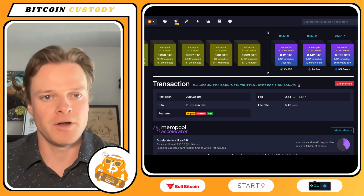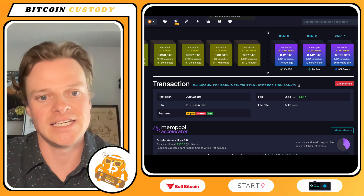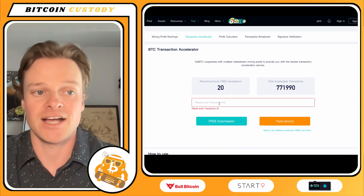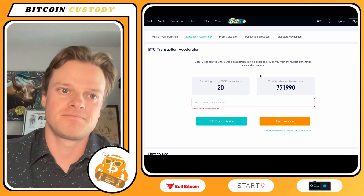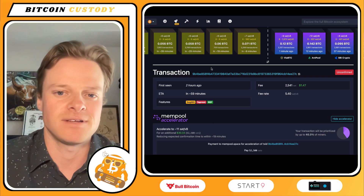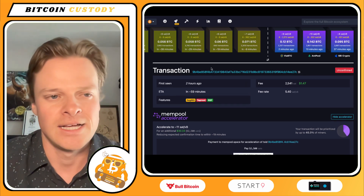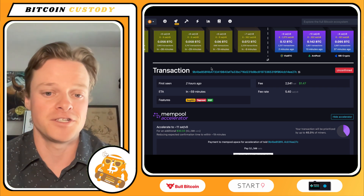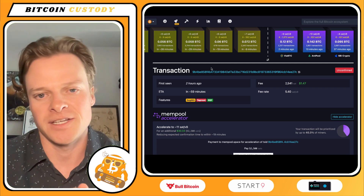They kind of act as a middleman. The other way to pay a mining pool is to pay directly. ViaBTC is one option — you can enter your transaction ID and they actually do free transaction accelerations, or you can pay for it. It seems like they're going to be partnering with a lot of exchanges who may find it better to pay this way to accelerate transactions into the next block.